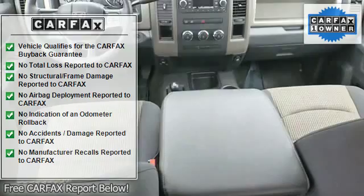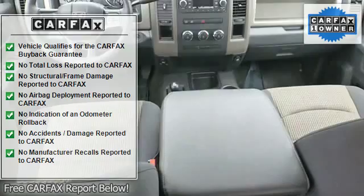Chrome wheels, running boards, towing package, anti-theft device, side airbag system, multi-function steering wheel, airbag deactivation.